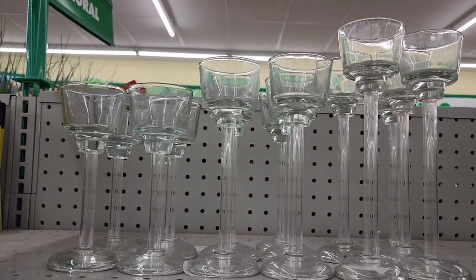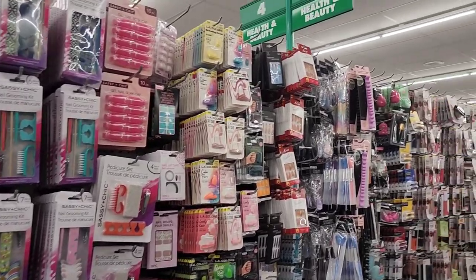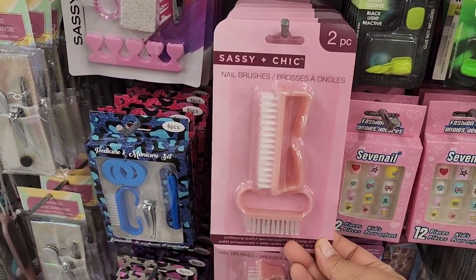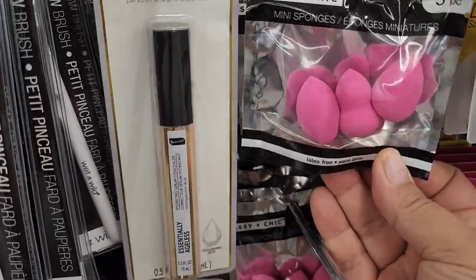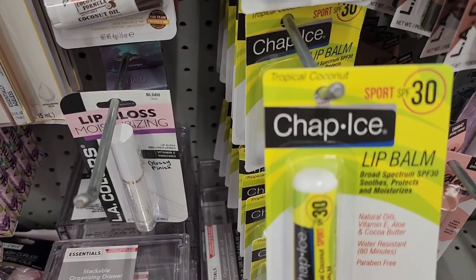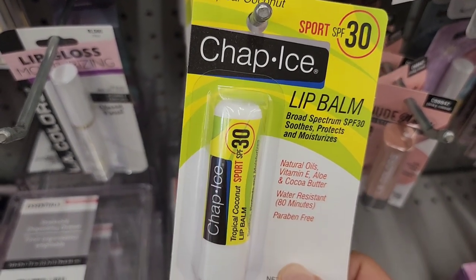Look at these glass handle holders — aren't they beautiful? I am so in love. Let's see what we can find in Health and Beauty. Love digging through this aisle. Sassy and Chic has these two-piece nail brush sets. They have the mini sponges — Sassy and Chic three-piece. They also have the Tropical Coconut SPF 30 lip balm.